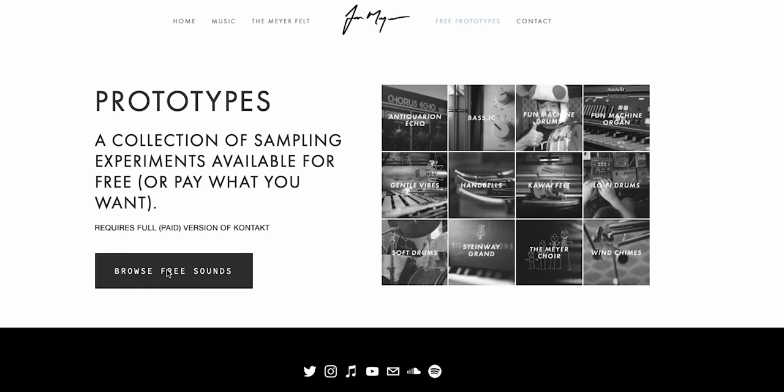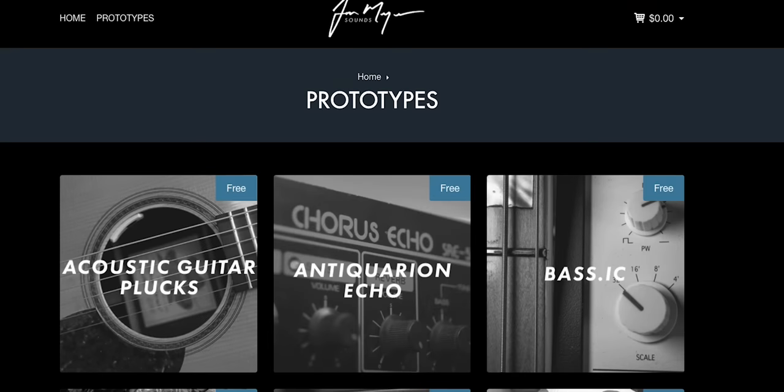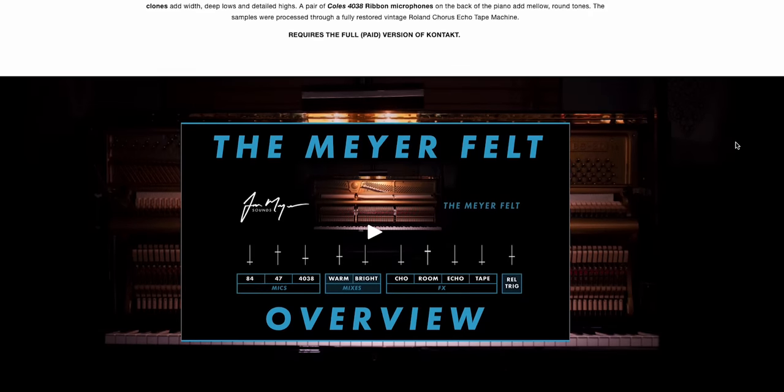If this is your first video of mine, go to johnmeiermusic.com. I have prototype sounds that I sample and you can use in your productions. Some stuff you can buy, but most of it is free — be sure to check that out and I'll talk to you soon.